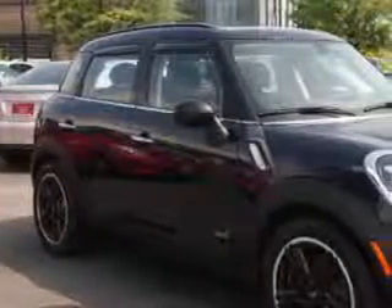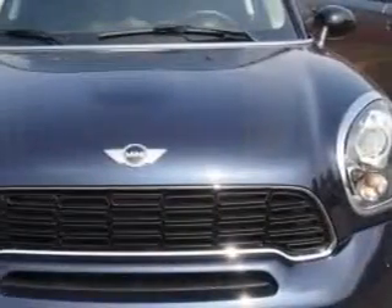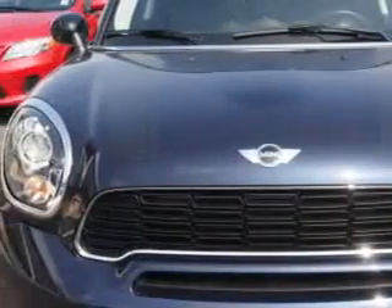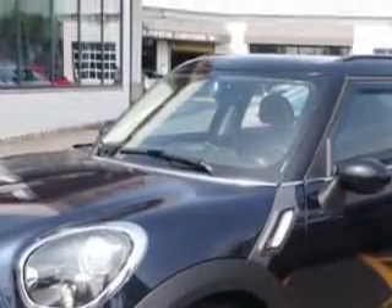Check out this Cosmic Blue Metallic 2012 Mini Cooper Countryman Crossover All-Wheel Drive, equipped with a 4-cylinder engine and an automatic transmission. Enjoy an impressive 30 miles to the gallon on this great car.